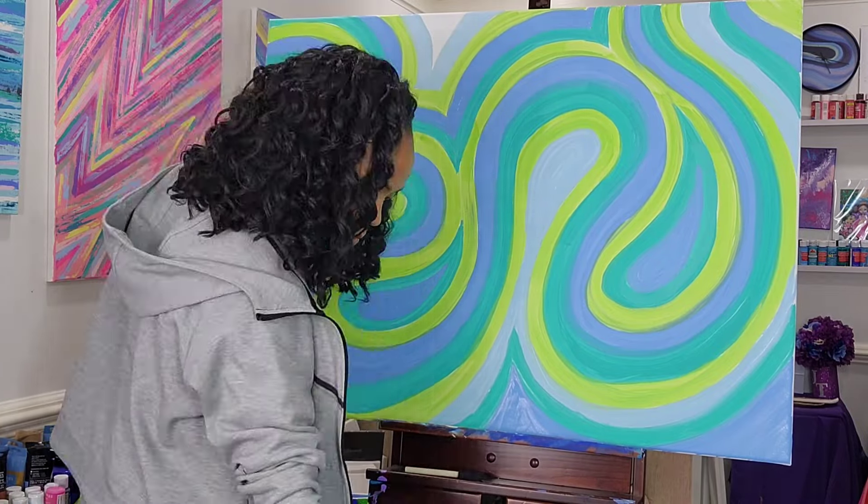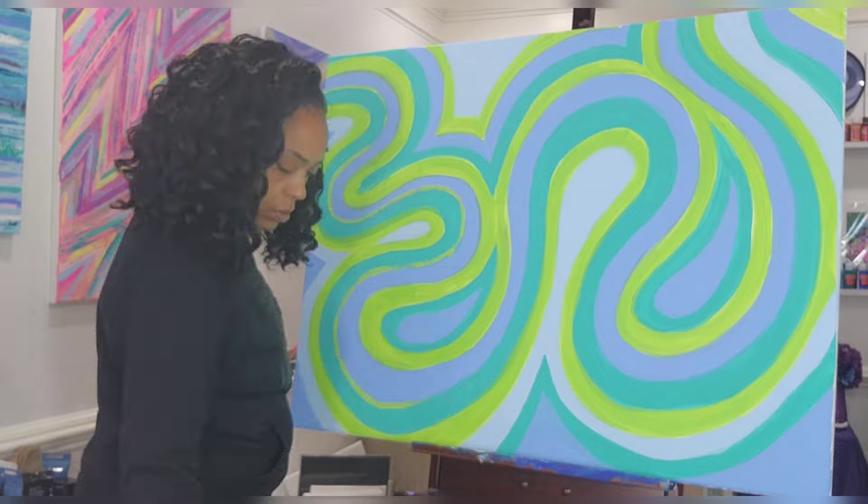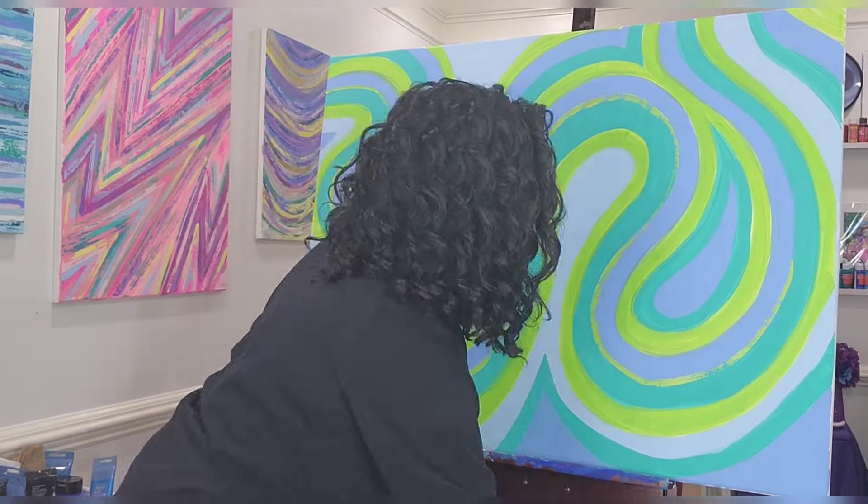Okay, so I'm just about done with the first layer of the painting, and I really like the colors I chose. So let's go ahead and keep going.